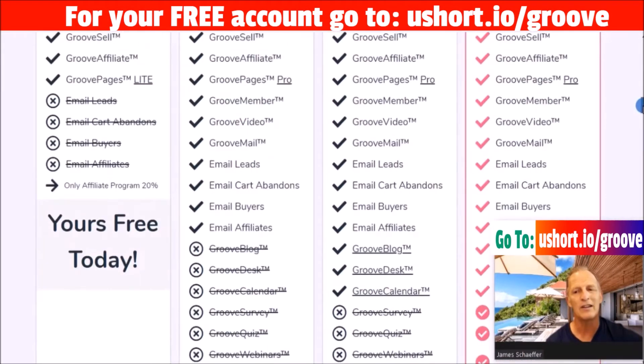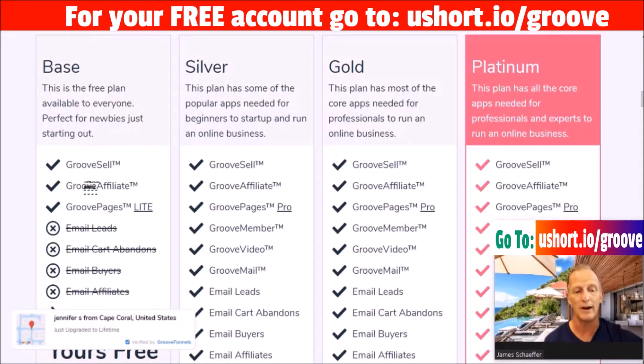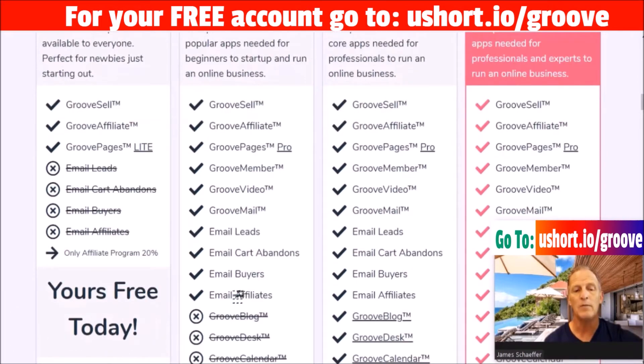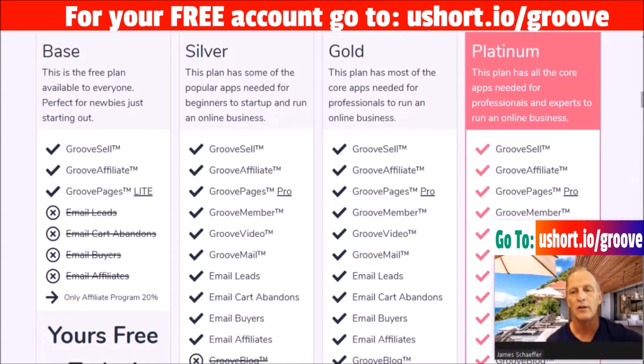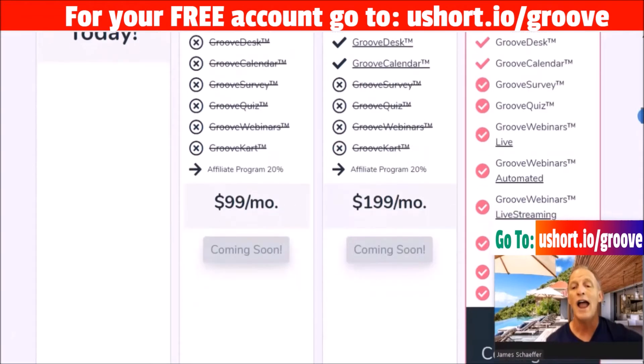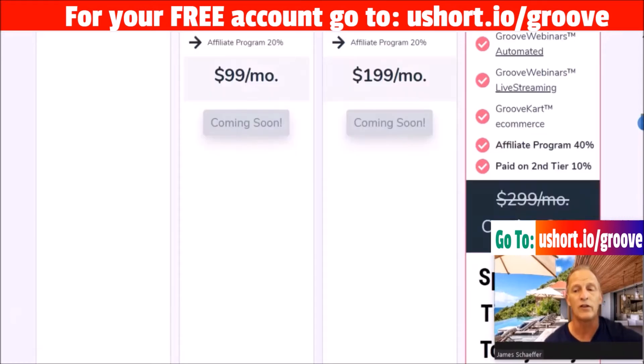Looking at the upgrade to lifetime platinum: the free base plan gives you GrooveSell, GrooveAffiliate, and GroovePages Light — meaning it's branded as 'built by GroovePages' — and you get a 20% affiliate commission for referrals. Silver upgrades to GroovePages Pro and gives you the ability to email buyers from your affiliate program. Gold is the next tier, and the platinum includes GrooveSell, GrooveAffiliate, GrooveMember, GrooveVideo, surveys, and anything that's added going forward — you're grandfathered into it.